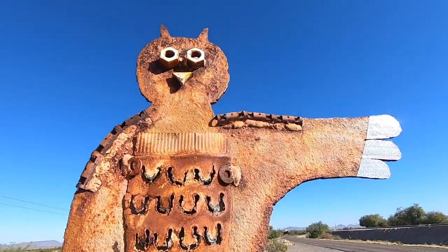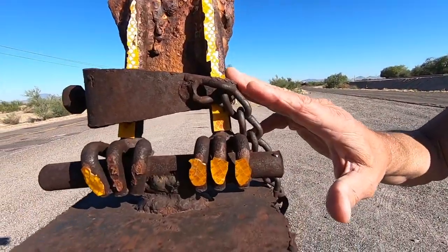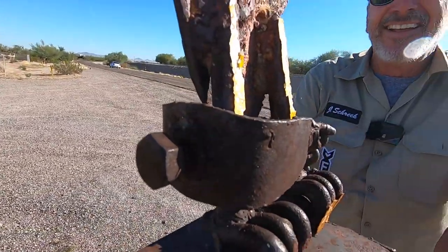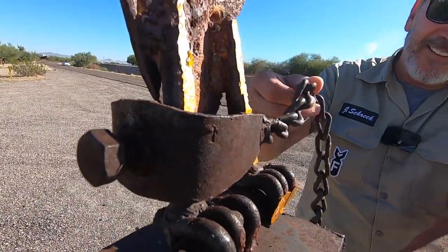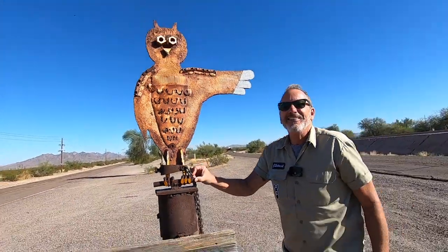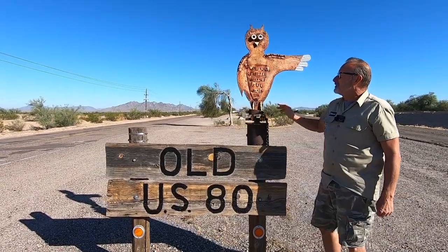Now, what I want you to notice right here is that they don't want him going anywhere. They have chained the owl. He's shackled, man. Don't fly away. I can't believe that they had that owl.